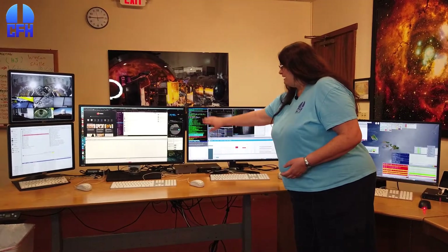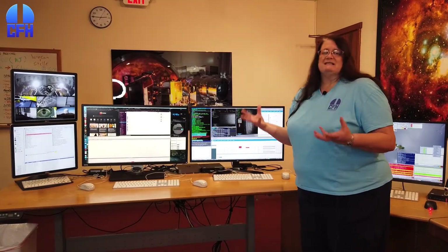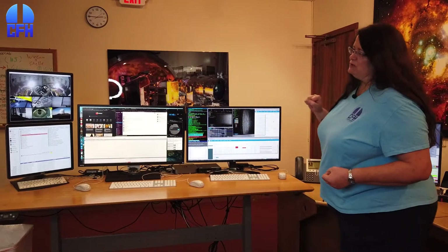And I can also watch everything on this because this shows me what's going on and it usually has a little strip across it that tells me how much of the exposure is left. So that's the main one that I use.